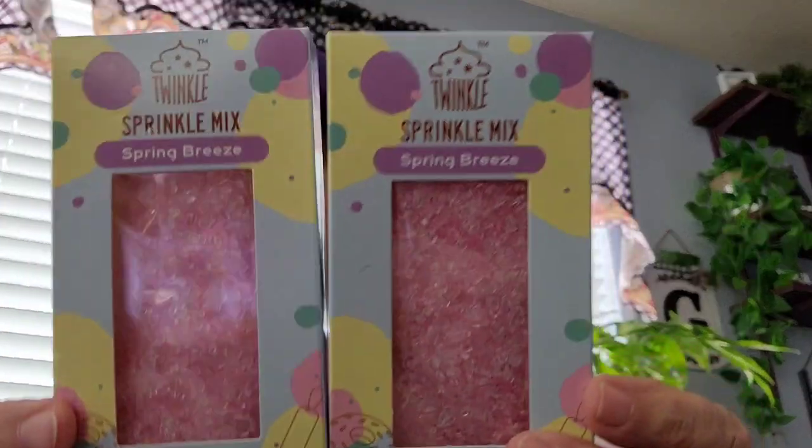And then I saw this sprinkle mix. This one's called Spring Breeze and I got two in the pink.